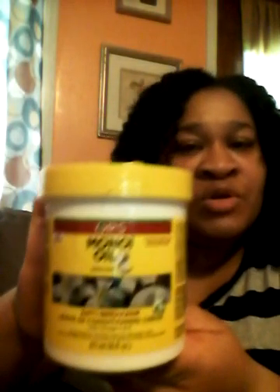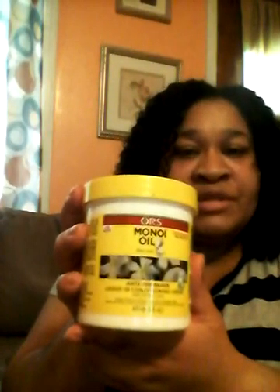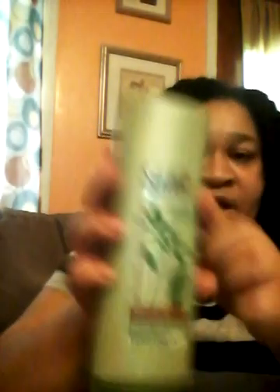This is a leave-in conditioner — the ORS Mono Oil Anti-Breakage Leave-In. I also use this as a moisturizer; I love it, and it was $5. Here's another conditioner I like using: the Suave Professional, 100% natural almond and shea butter moisturizing conditioner. I use this for co-washing and I love it.